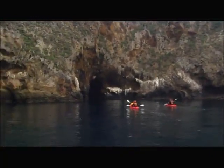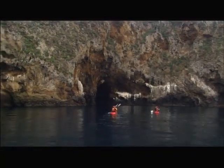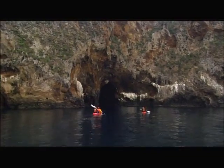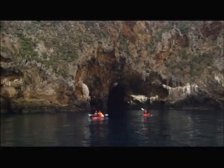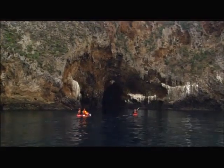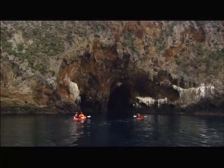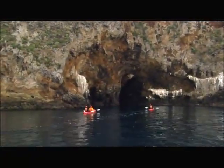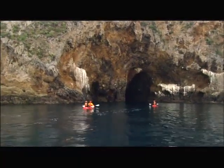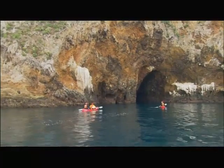We're heading into one of the 120 sea caves on Santa Cruz Island. We are on the north side of Santa Cruz. These are all erosional sea caves, which means they were formed through many years through the wind, waves, currents, and pretty much basic, very fragile rock formations. This was all magma, lava rock. They call it Santa Cruz lava rock, and it is very unique to this area. It's only found on this north side of the island.